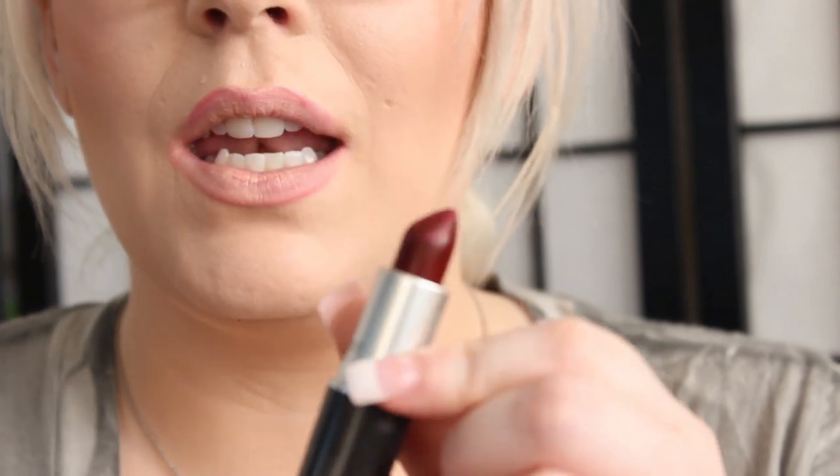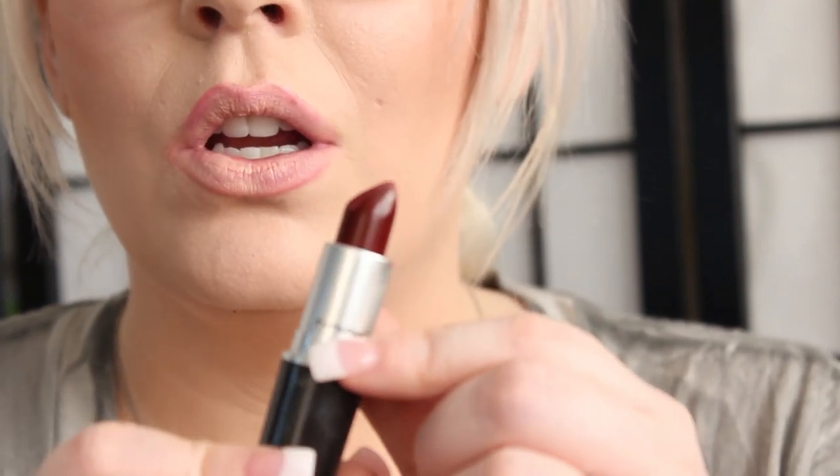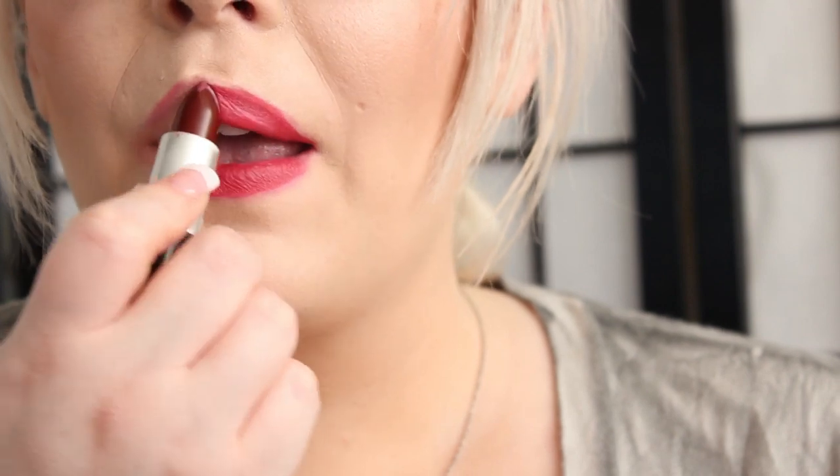The next lipstick is called Just a Bite. It's a satin finish and also came out with the Indulge collection. It is a darker burgundy wine color with more red undertones to it. That was Just a Bite, and it is a satin finish.